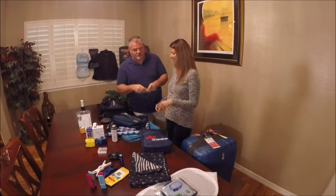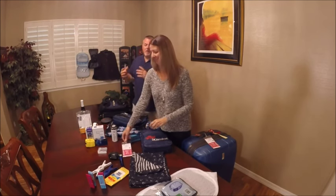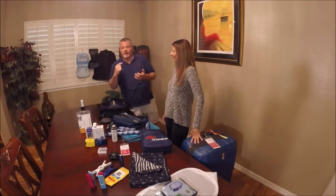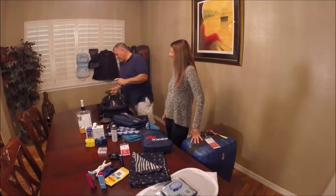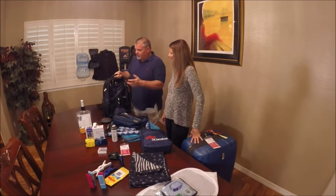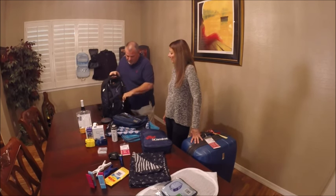Whenever we travel, I'm responsible for electronics and all the documents and paperwork. I used to just have an old backpack with one big opening where everything got lost, so this year I'm upgrading. We picked up this bag from Swiss Gear — there are a lot of different brands but this one is from Swiss Gear, and it runs about 60 to 70 bucks.